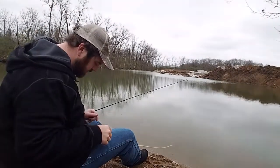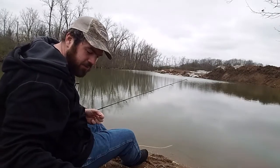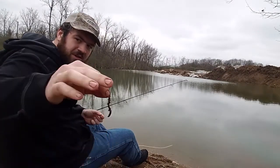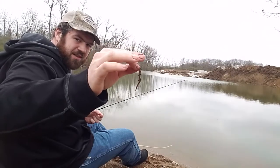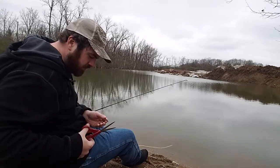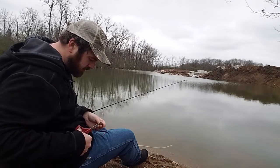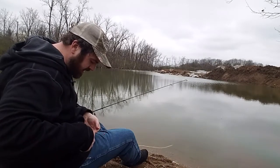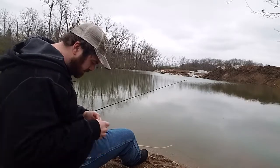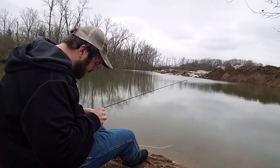Hey everybody, welcome back. James here again at the pond doing some quarantine fishing. Today I wanted to show you guys probably one of the easiest ways I have ever gotten earthworms or nightcrawlers without actually going to the store and buying them. You can go out at nighttime with a flashlight and catch them that way, you can shock them in the ground.